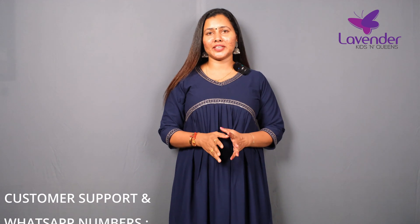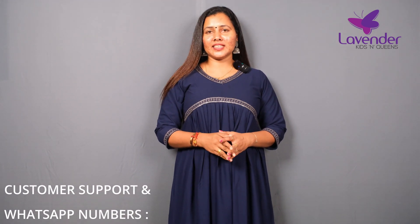Hello friends, I'm Sachi Devi from Lavender Chattila. Now we are going to get the collection of George Adder. We are going to get the same shades of George Adder. You can check the website or WhatsApp.